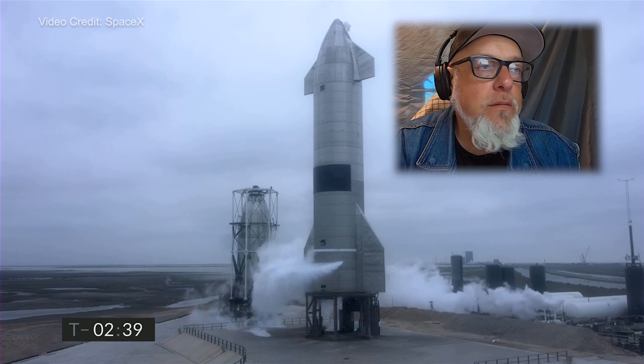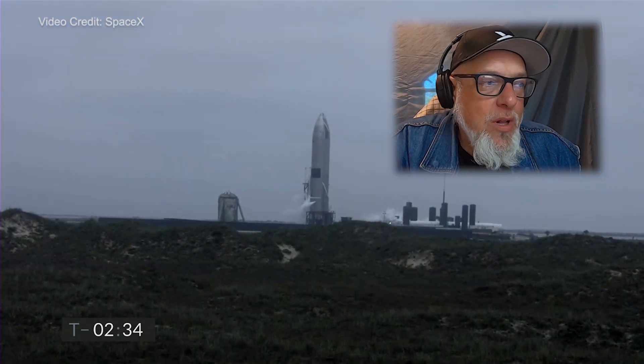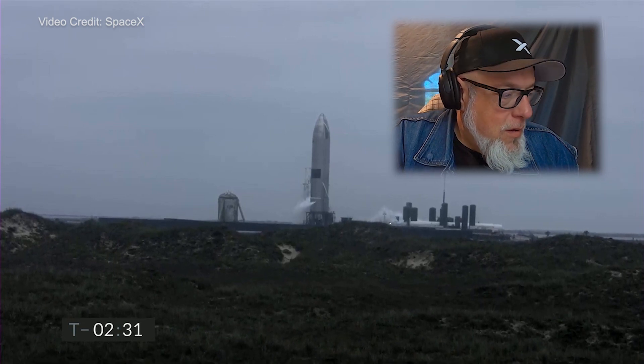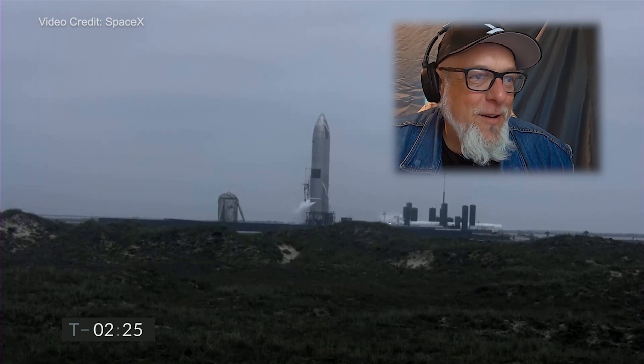This one has new tech on it. SN8 through 11 were one test phase, so SN15 is starting with a new vehicle. It's got lots of different upgrades. Way more optimistic about this one sticking the landing. As usual, I have NASA Spaceflight on one screen and Everyday Astronaut on another.